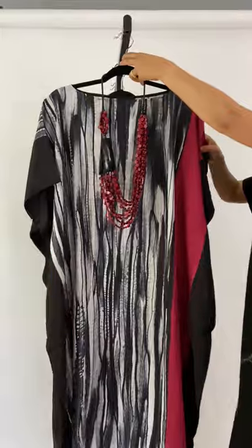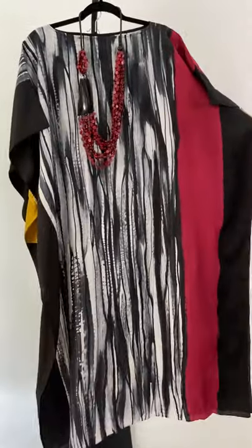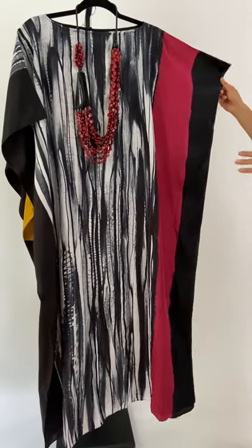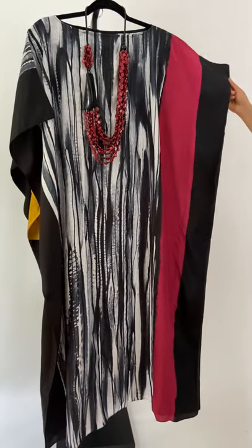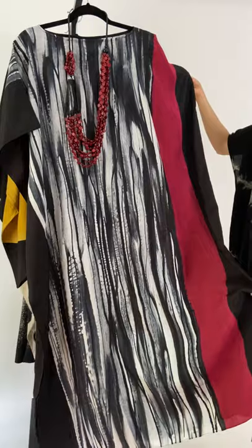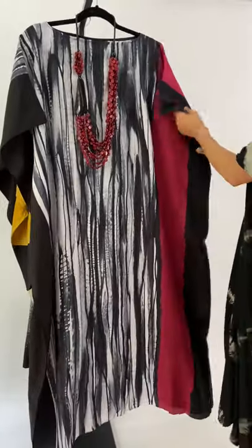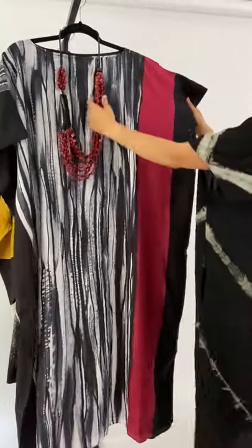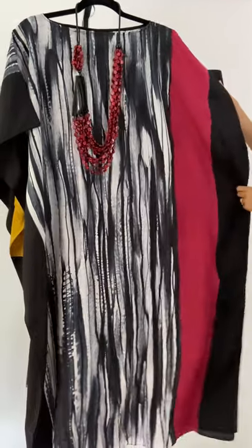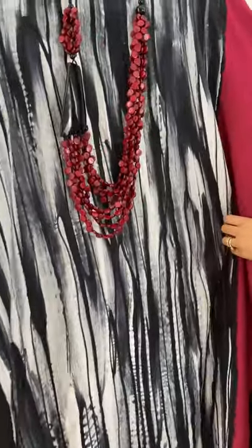Next we're going to move on to our hand-painted clothing. Our hand-painted clothing — we start with a white fabric and then everything is hand-painted, so it's truly a piece of art. Every piece is going to be a little bit different. You're literally a walking art show when you wear these. I like how we paired this with this necklace because it complements the burgundy of the dress, and the brush strokes are just gorgeous and so beautiful.